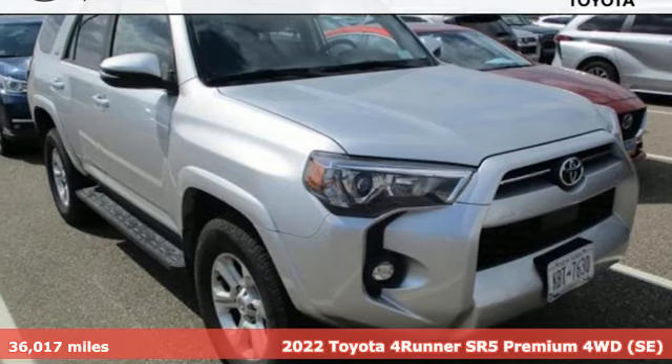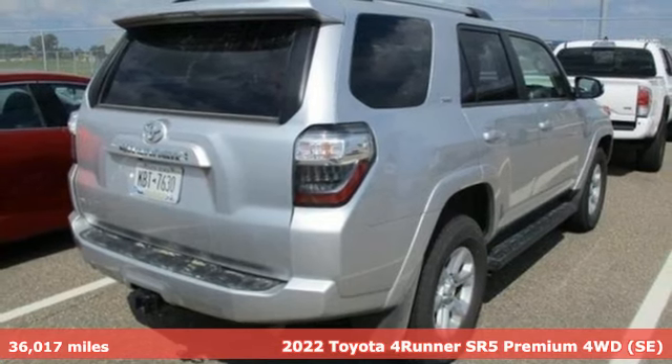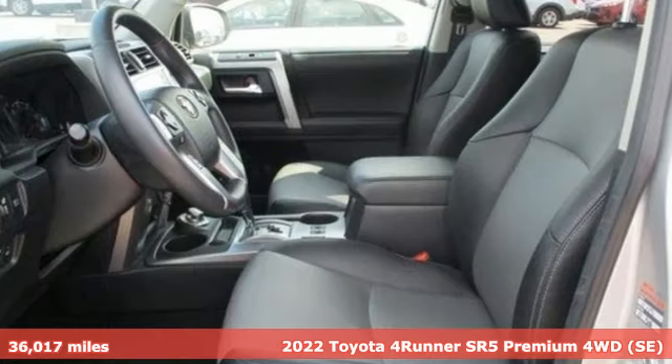It's a 2022 Toyota 4Runner. The wildest adventures aren't on a map. They're in this rugged 4Runner. Jump in and head for the trails.